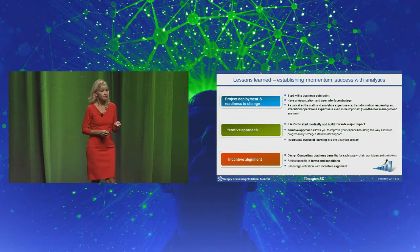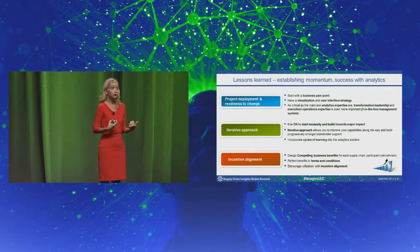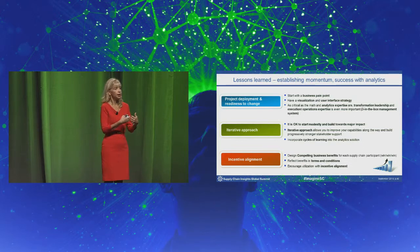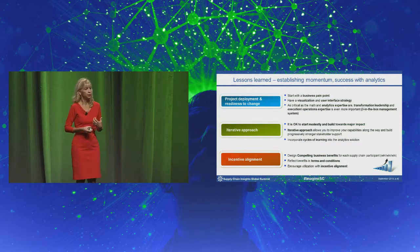And finally, very important: incentive alignment. Make sure if the tool you're developing is being used within your enterprise, that the operational teams have the right incentive to use it — they're going to be measured on using the tool. If the tool crosses multiple enterprises, make sure the terms and conditions of how your businesses work together and money flows between your businesses are aligned to support use of the tool. Don't wait for the end to bring in the incentive alignment.